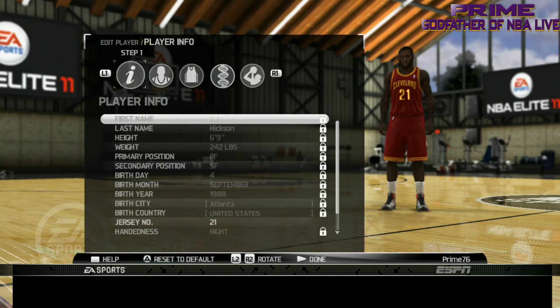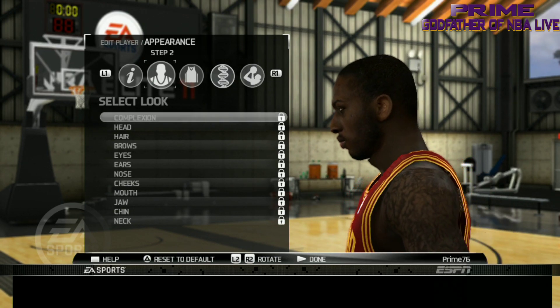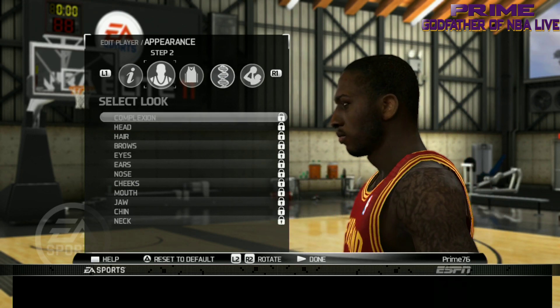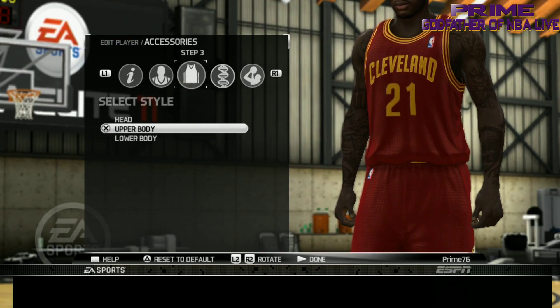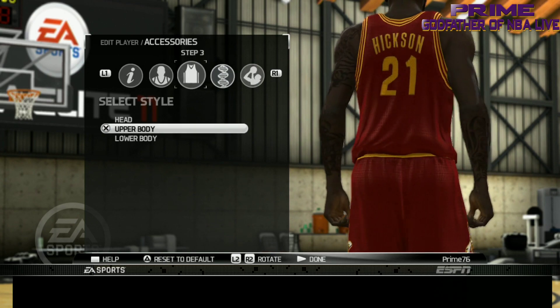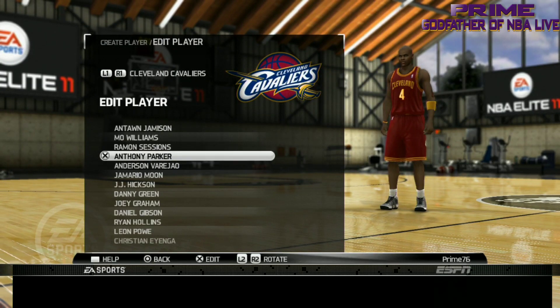We got JJ Hickson — the rookie, the draft pick they had. He was a real big prospect but he became a bum. Anyway, that is a real good JJ Hickson — I'll give them that, they got him in the game. Let's take a look at his tats. And that is JJ Hickson.